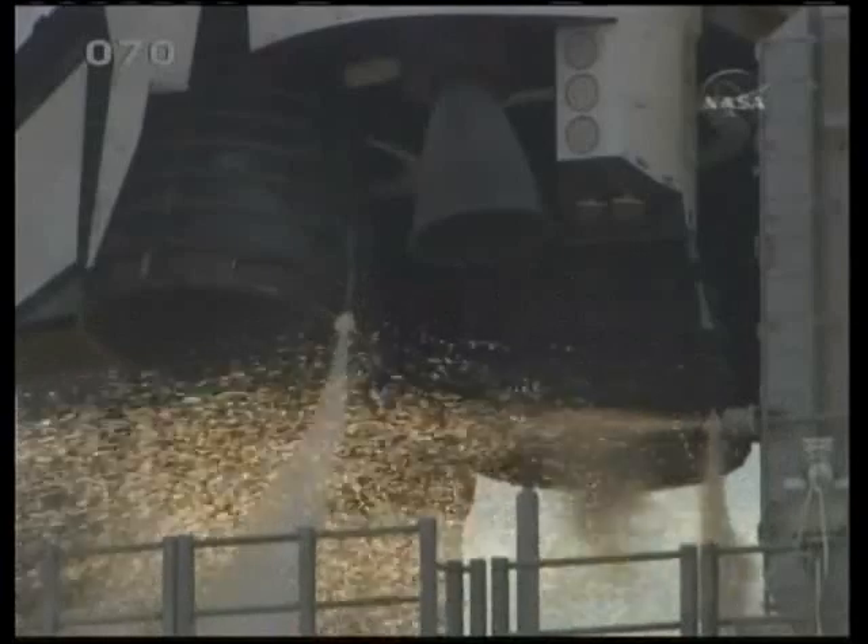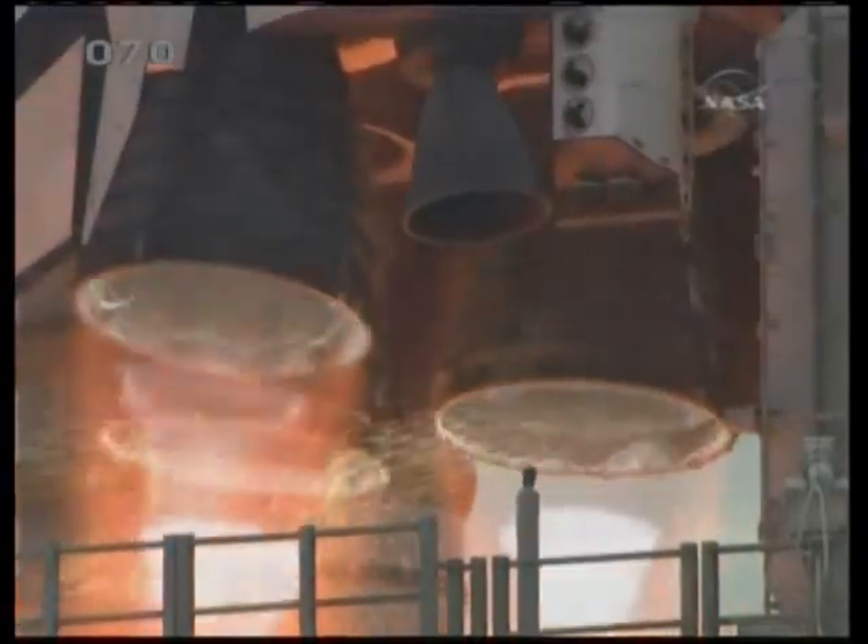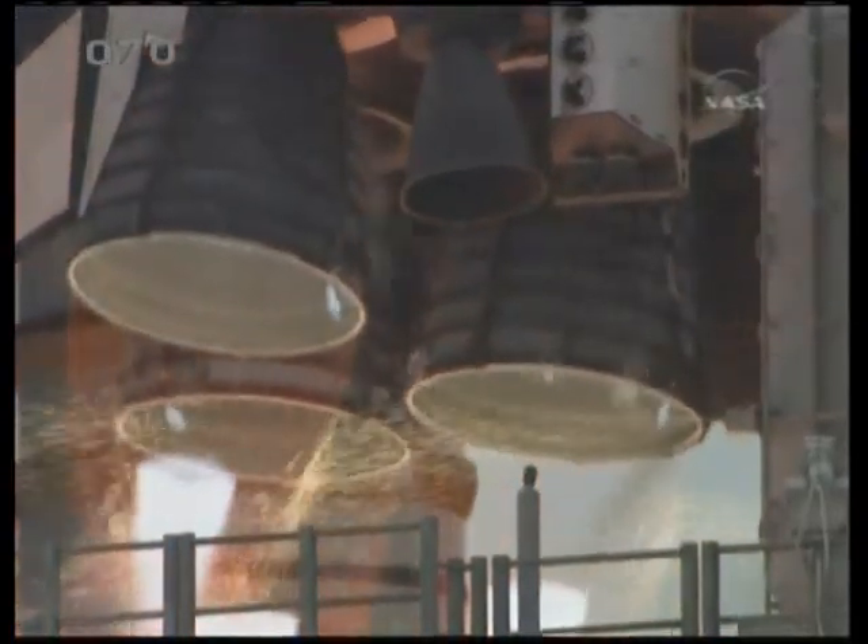We're go for main engine start. We have main engine start. Four, three, two, one.